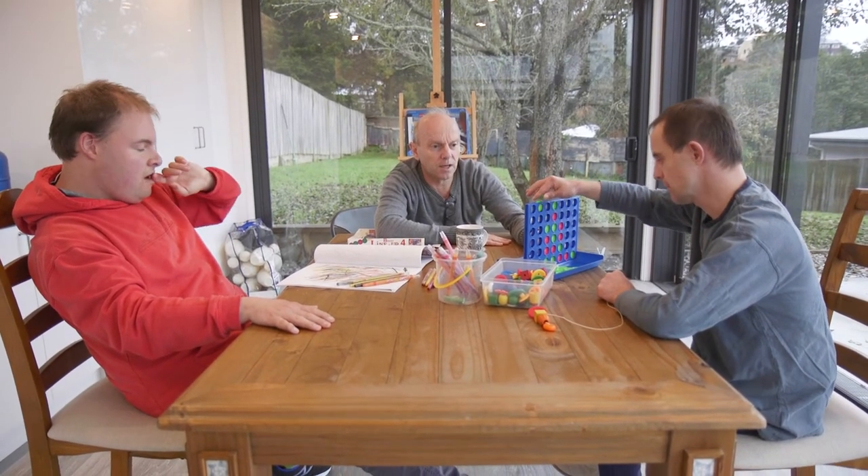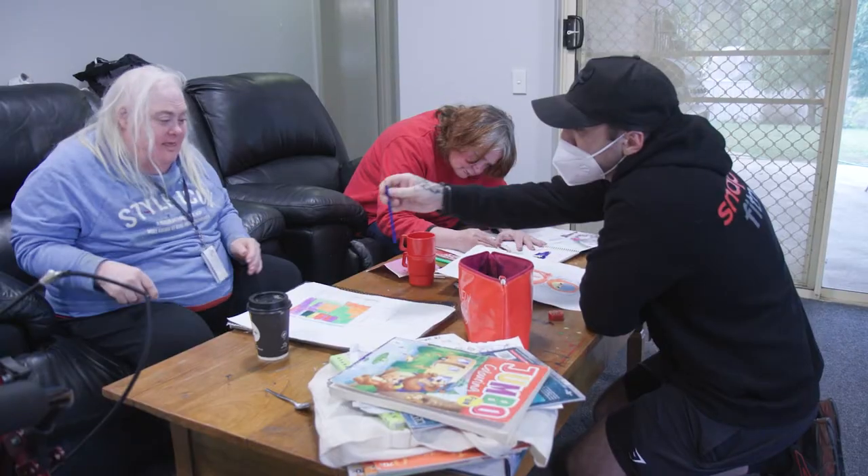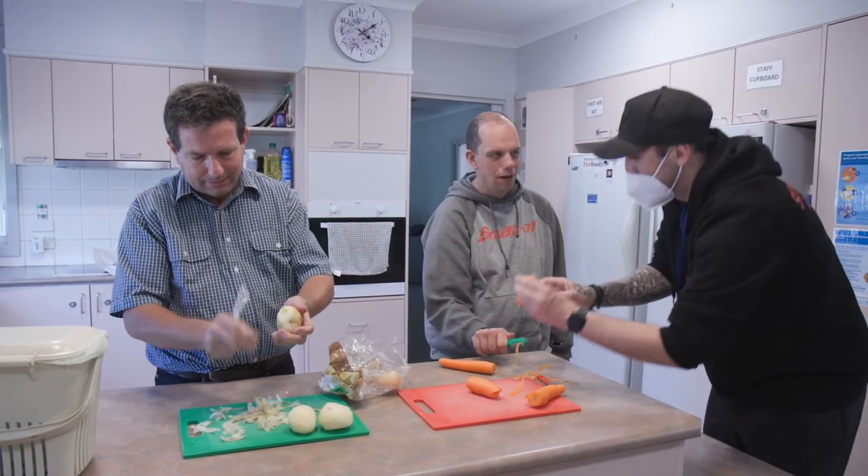Where you position yourself is important and will depend on the situation. For example, you might position yourself between the people you're supporting, opposite them, or closest to the person who requires the most support.